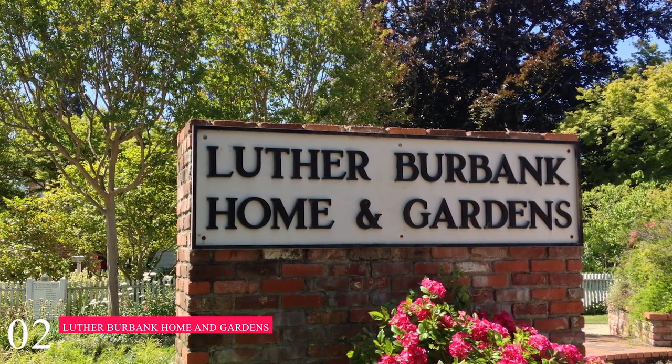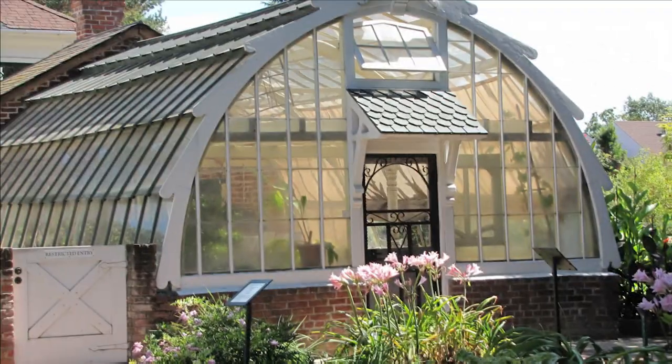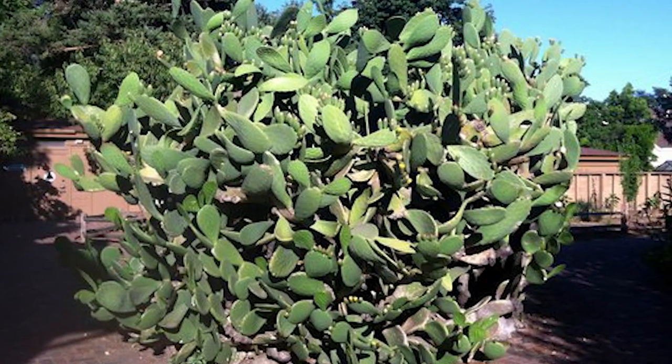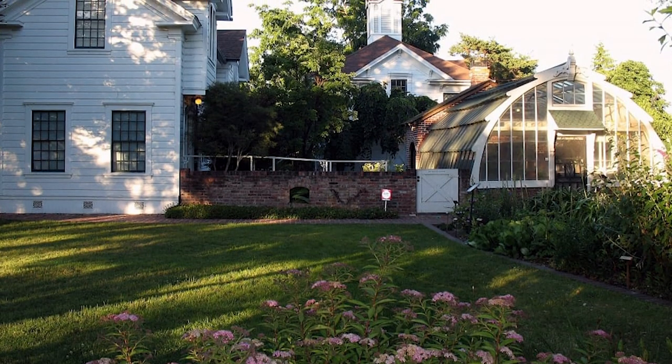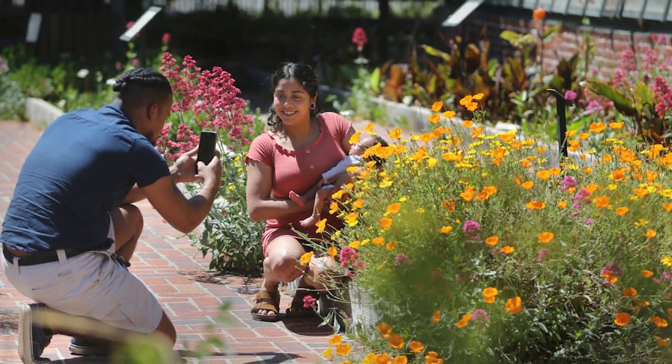At number two, we have the Luther Burbank Home and Gardens. This urban garden was once the home of pioneering horticulturalist Luther Burbank. The gardens are open seven days a week and feature a unique cactus garden and Burbank's historic greenhouse. Guided tours of the Luther Burbank Home are available from Tuesday to Saturday.